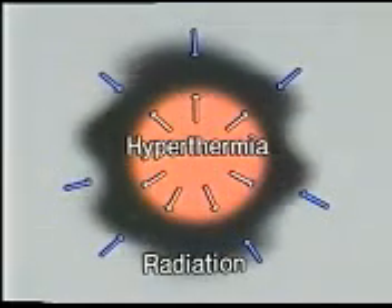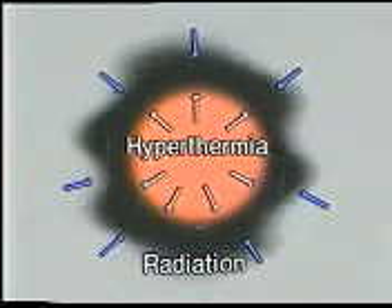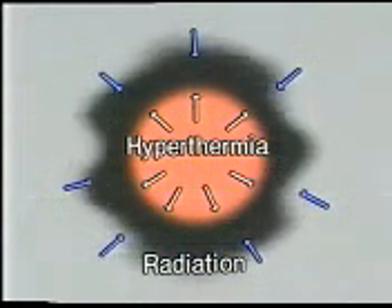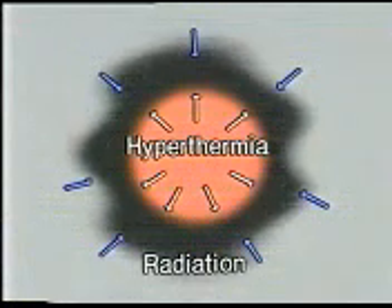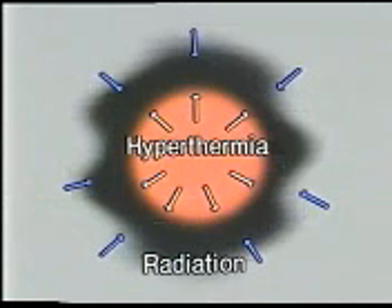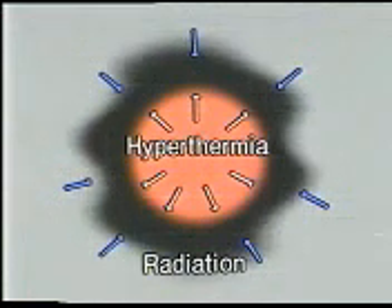Hyperthermia and radiotherapy complement each other at the structural level of the tumor. Radiation is effective on areas near blood vessels, which are rich in oxygen. In contrast, hyperthermia is less effective in low-temperature areas near blood vessels, but is much more effective in parts distant from the vessels, where heat dispersion is less efficient. Thus, the combination of both therapies is most advantageous.